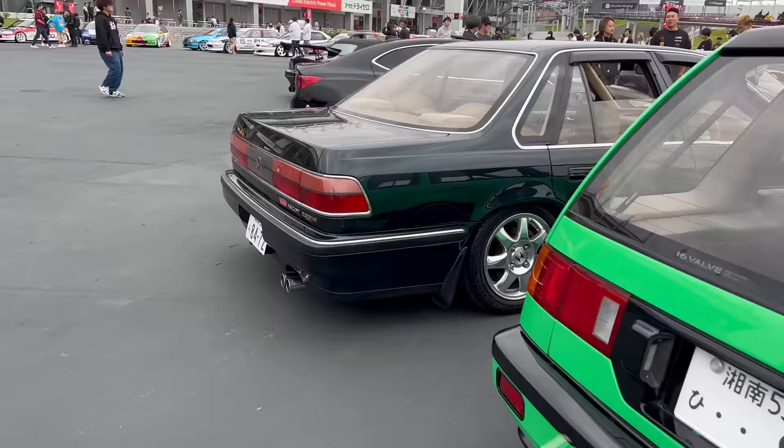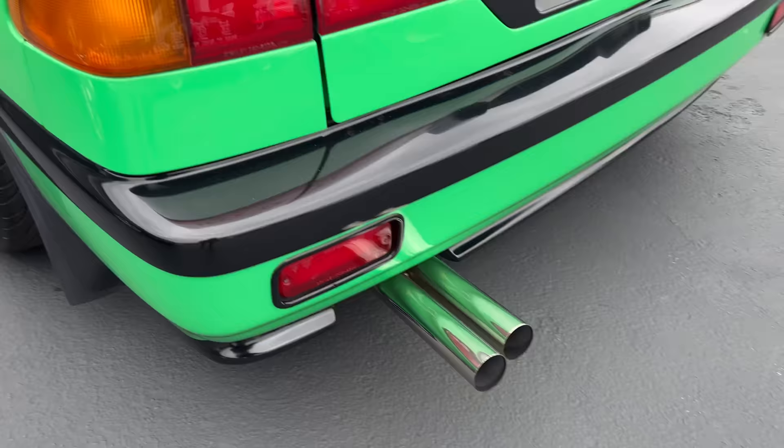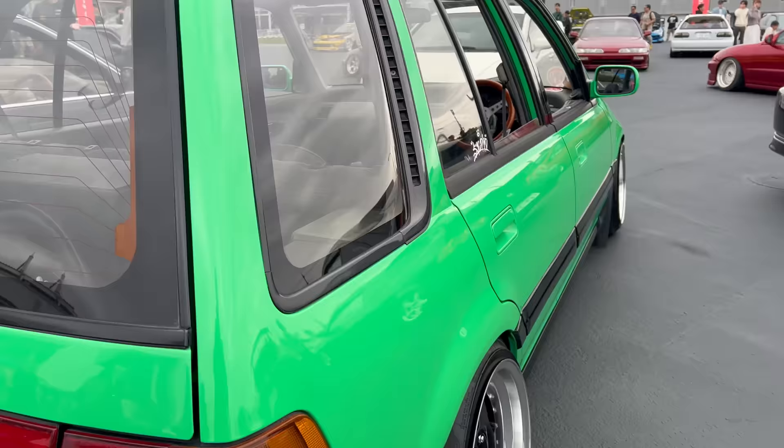Alright, so we're going to just do it how we always do - we're going to walk around and check out some cars. Like this shuttle over here. Super badass. I like this exhaust setup too. It's got some Kaido Racer, Shakatan style. But you can't miss it with this green paint. Nice little shuttle deal here.